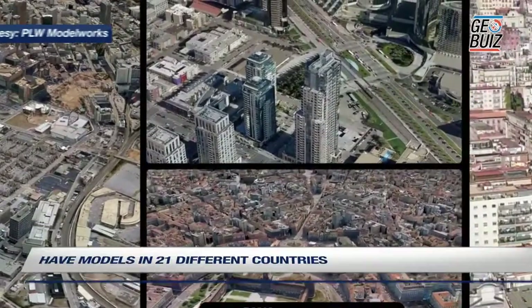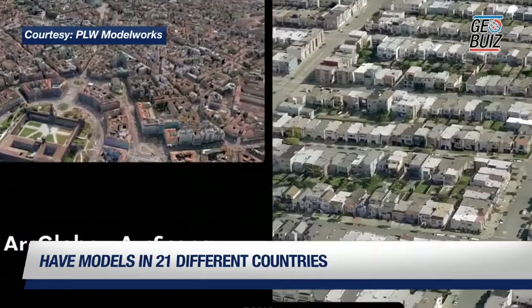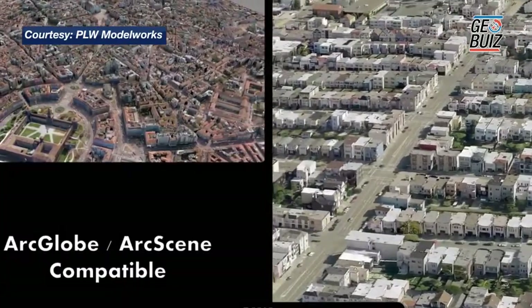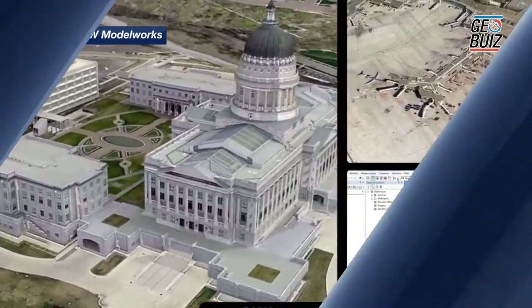We have models in about 21 different countries. We serve Asia, Australia, New Zealand, and Europe. You name it, we can serve it — we can model from anywhere.